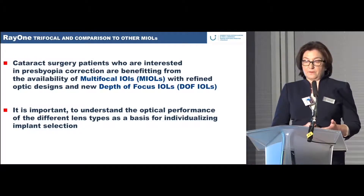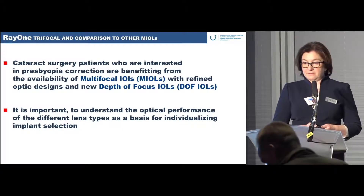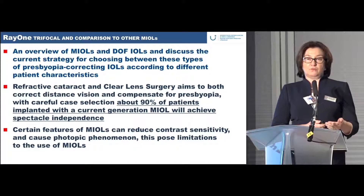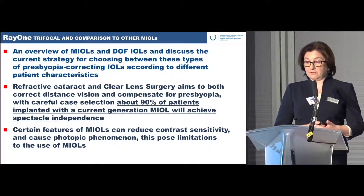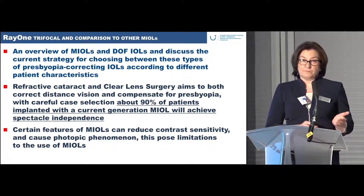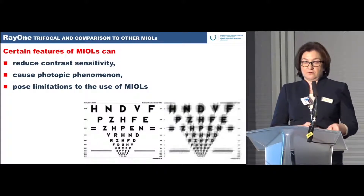It is important that we understand the availability of multifocal lenses and depth-of-focus lenses. If patients would like good near vision, we choose one lens; if the patient is a driver or needs good intermediate or distance vision, we choose another. The new generation of multifocal lenses with good patient selection gives 90% of implanted patients independence from glasses.